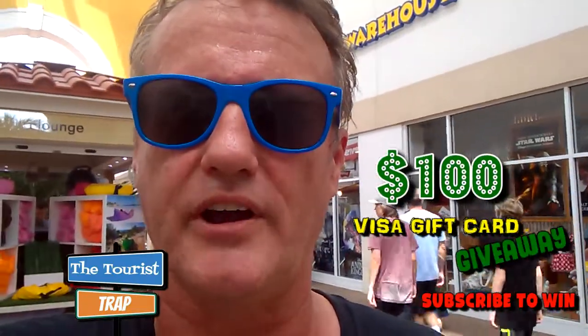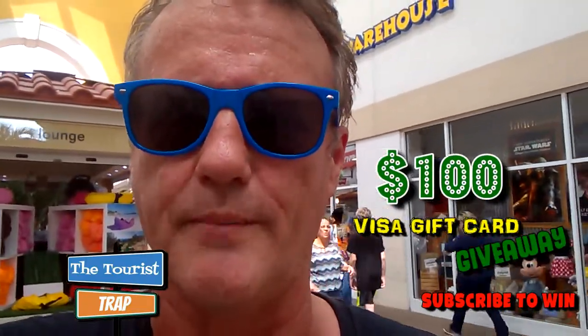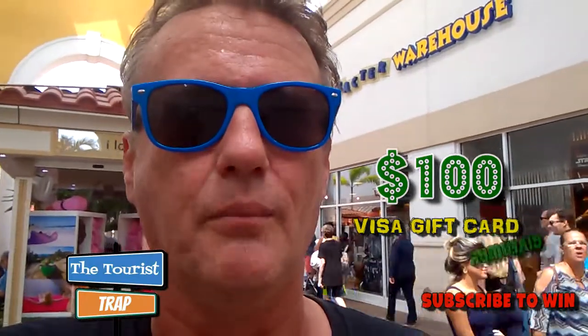Hey everybody, hope everyone's having a great day. This is Scott with the Tourist Trap. I'm at the Orlando Premium Outlets on the west end of I Drive, going to show you around the Disney Character Warehouse, which is actually operated by Disney. They have another Character Warehouse up on the other end of I Drive at the other Orlando Premium Outlets — it's a little bit bigger, but this one still has some good merchandise.